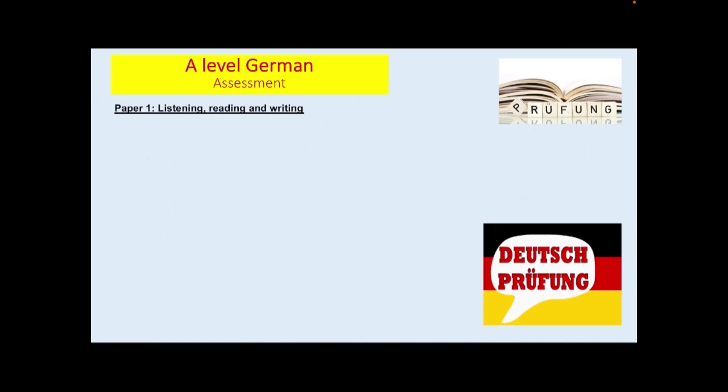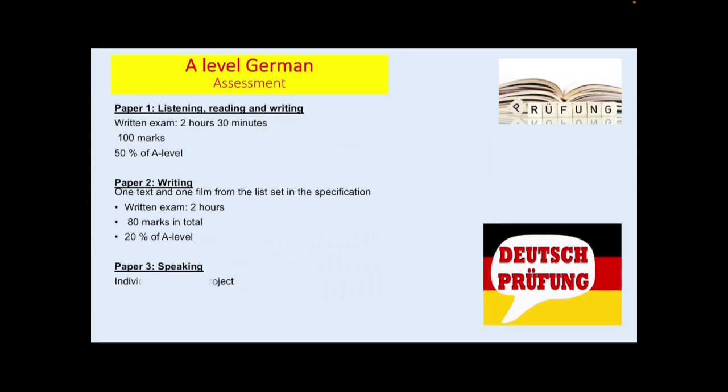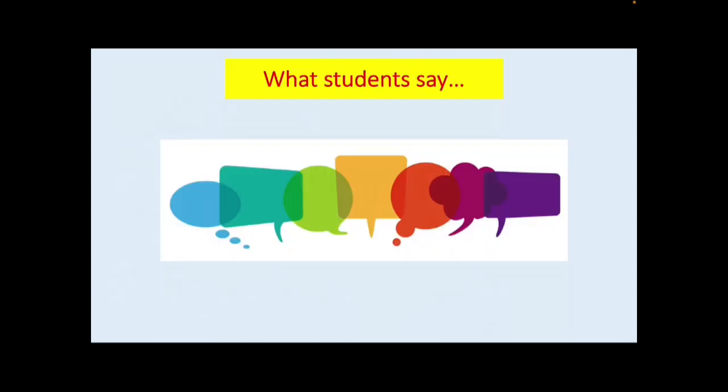The last part of the course overview is about the assessment. There are three papers. Paper 1 is Listening, Reading and Writing — 50% of the A-Level. Paper 2 is the Writing Exam — 20% of the A-Level — where students study one text and one film and write an essay about each one. And finally, Paper 3, The Speaking, which is 30% of the A-Level and includes the individual research project.